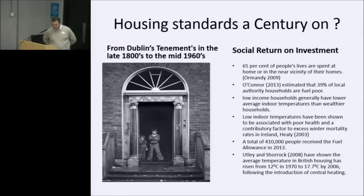I don't know if we're going to go back to that again, but first we need the funds. Looking at social return on investment — just a few facts to warm us up: 65% of people's lives are spent in their home or near vicinity. O'Connor estimated that 39% of local authority households are fuel poor. Low-income households generally have lower average indoor temperatures than wealthier households, and low indoor temperatures have been shown to be associated with poor health and excess winter mortality rates in Ireland.